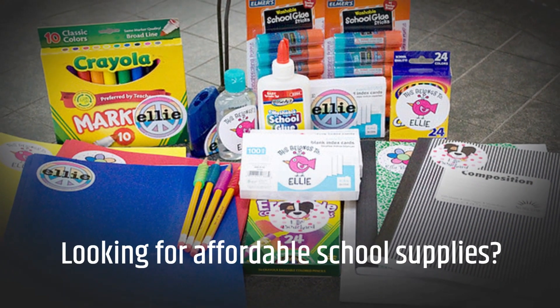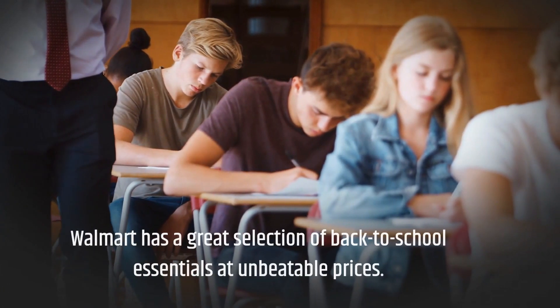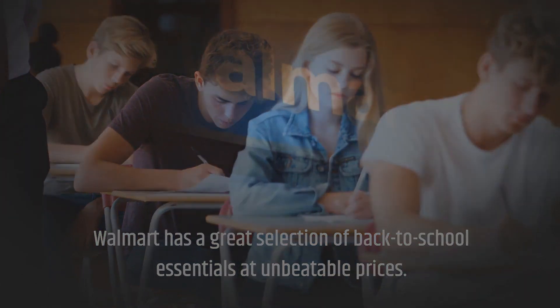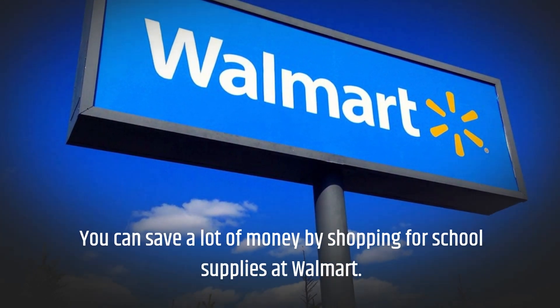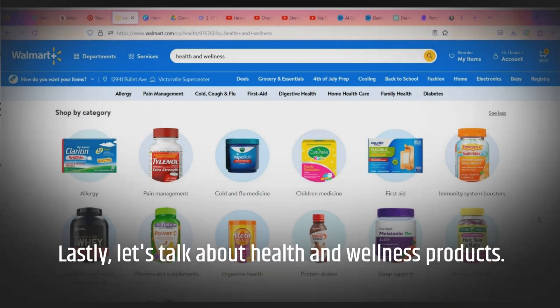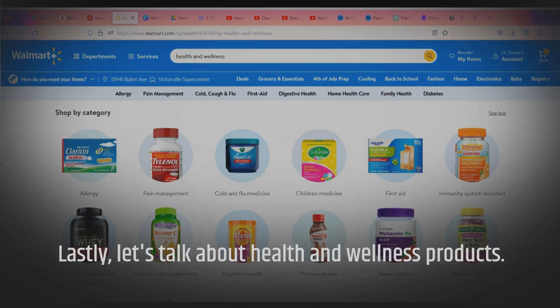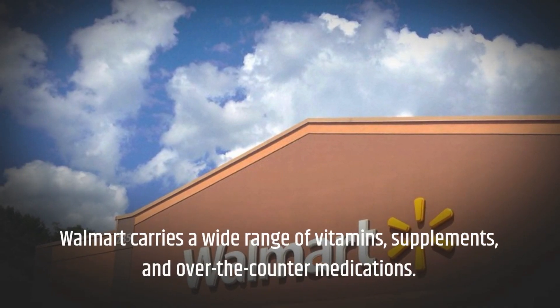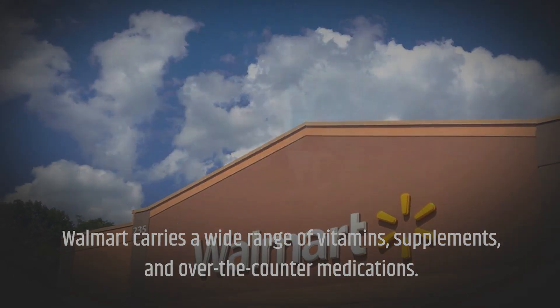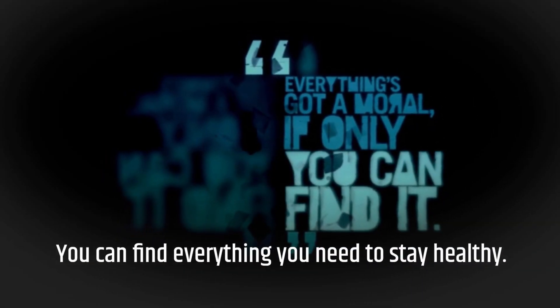Looking for affordable school supplies? Walmart has a great selection of back-to-school essentials at unbeatable prices. You can save a lot of money by shopping for school supplies at Walmart. Lastly, let's talk about health and wellness products. Walmart carries a wide range of vitamins, supplements, and over-the-counter medications. You can find everything you need to stay healthy.